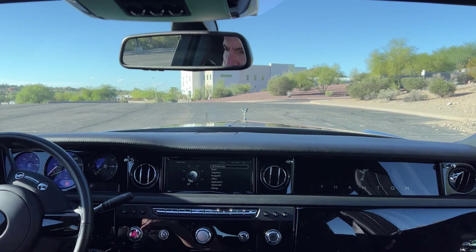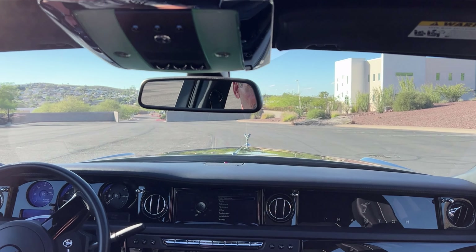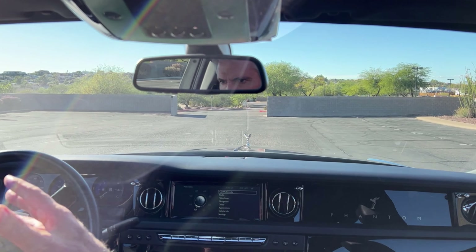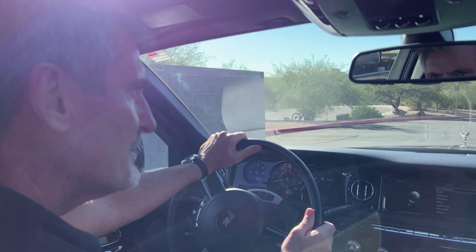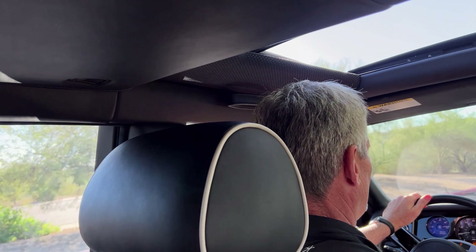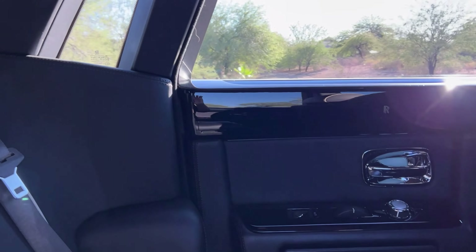This features the 6.75 V12 that is a BMW long-term development. Incredibly smooth, very powerful.